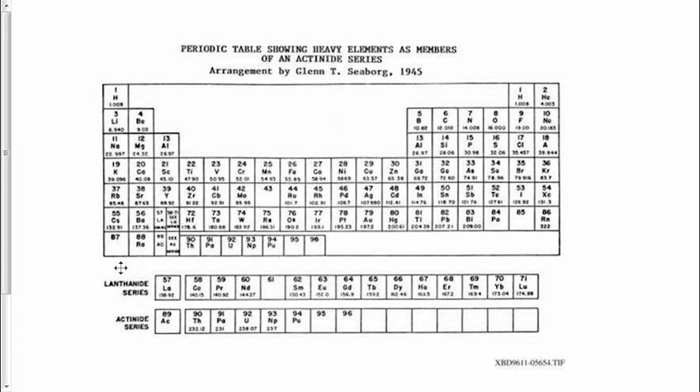Now, there are two special series of elements that occur right after the transition element actinium. That is going to be the actinides — this is the actinides here — and lanthanum, called the lanthanides.